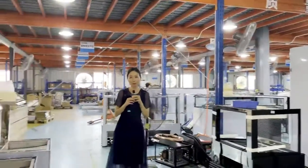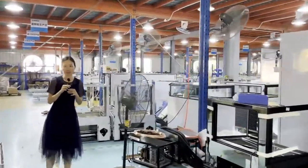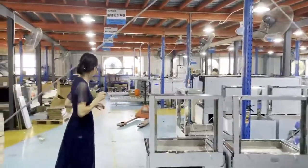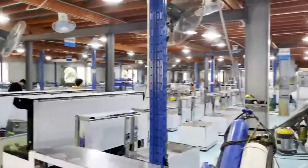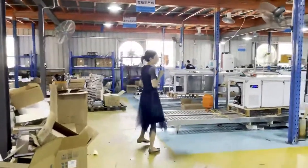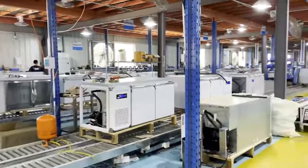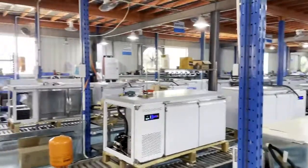Welcome to our workshop for our kitchen equipment and baking display showcase series. Over there is our whole workshop, and here you may see our automatic production line for the bar workshop series.